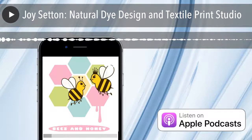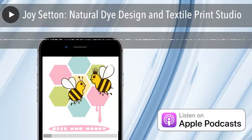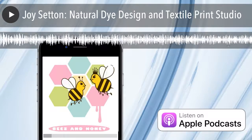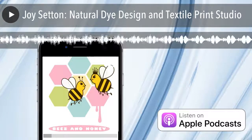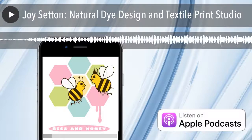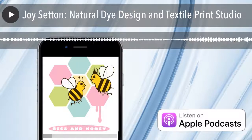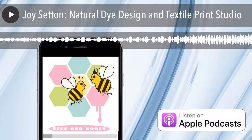So Joy, please describe what you're working on right now. What is your natural dye design and print studio? How does it work? Basically, I make drawings, I draw patterns, and then I print them onto fabric using natural dyes and the silkscreen technique. Natural dyes have been used for thousands and thousands of years until they were replaced by chemical dyes in the late 19th century, which took over everything.